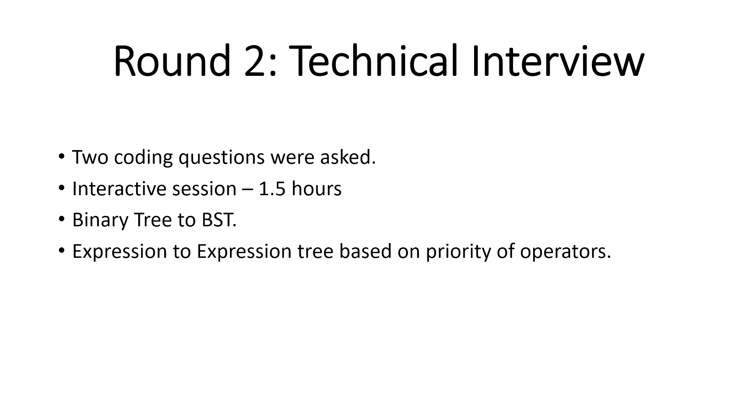Don't be nervous about the face-to-face round — it's a first-time experience for many students, so just be calm and show what you know. After completing the first question, you move to the next. The second question was to convert an expression string into an expression tree, based on operator precedence.